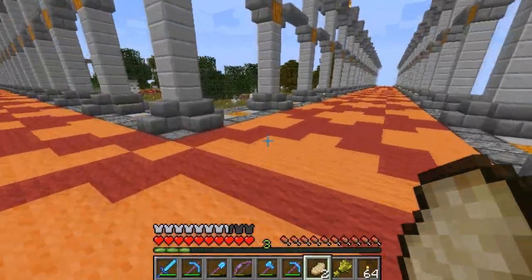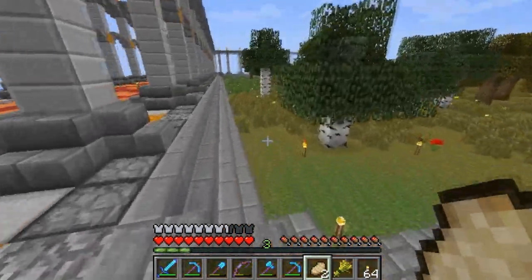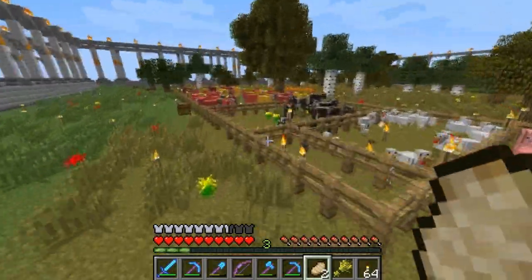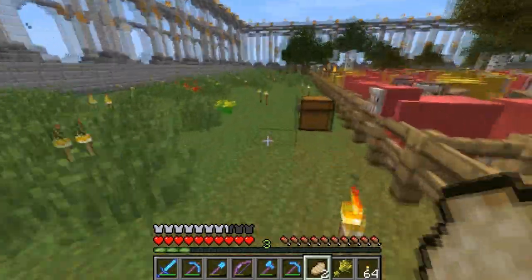All of this took a lot longer than I expected it to, so I haven't started a house yet. I know that was like my goal for today and it hasn't happened. I did get a huge sheep pen going.